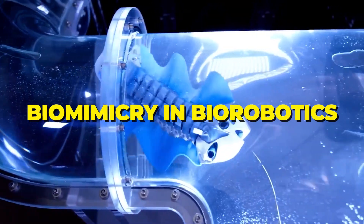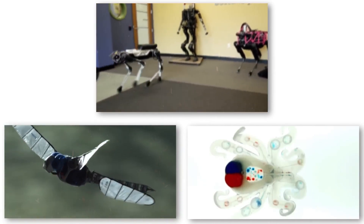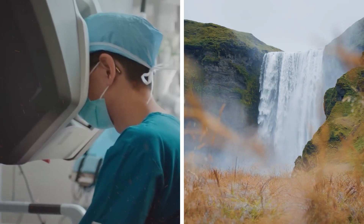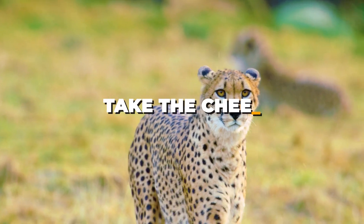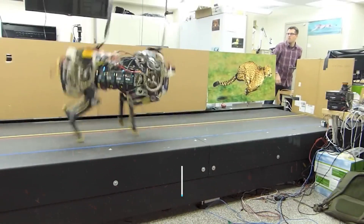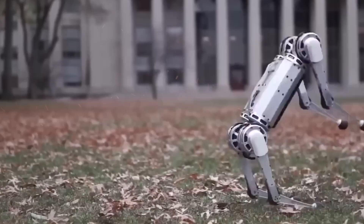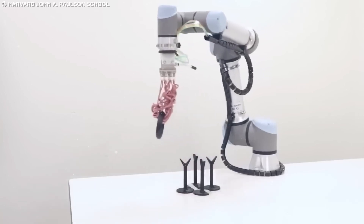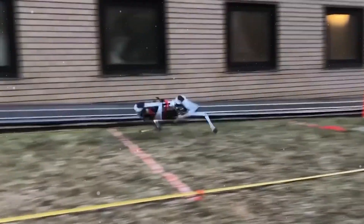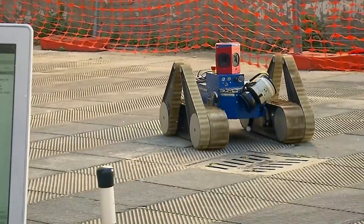One of the most awe-inspiring aspects of biorobotics is biomimicry, where engineers look to nature for inspiration. Take the cheetah, for instance — known for its incredible speed and agility, scientists have developed a biorobotic cheetah that can sprint with similar grace. These biomimetic robots aren't just cool gadgets; they have practical applications, such as aiding in search and rescue missions or navigating challenging terrains.